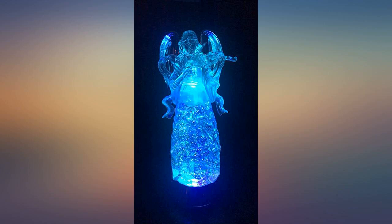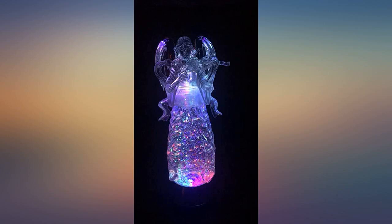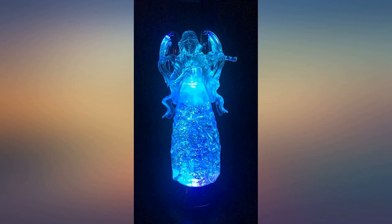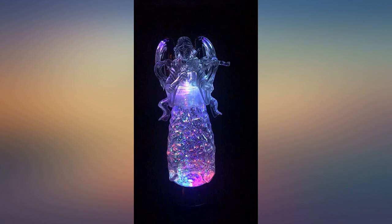OMG, this angel is absolutely stunning. I just got her and immediately had to leave a review, especially a video review so everyone can see how beautiful she is. The photos do not do this angel justice — she is a breathtaking beauty. The lights are absolutely magical and I love the snow globe glitter.